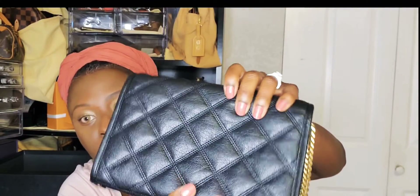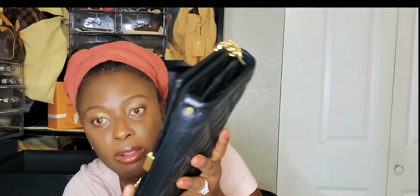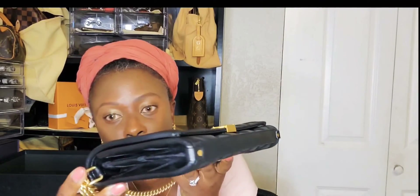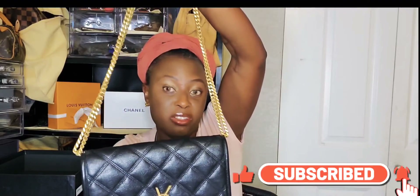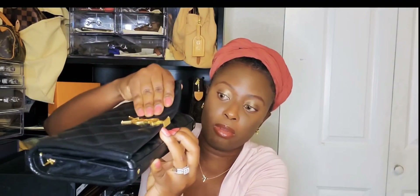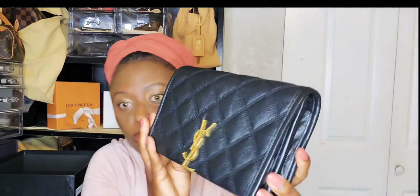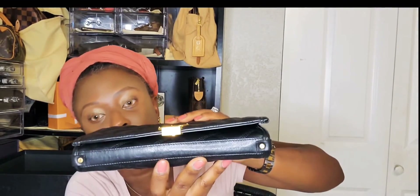And looking at the back — I used this last year so much and there's no corner wear or damage on it. I got this before the pandemic and I was using it non-stop because I love it so much. You can also use it as a clutch. The snap closure is so easy to use.